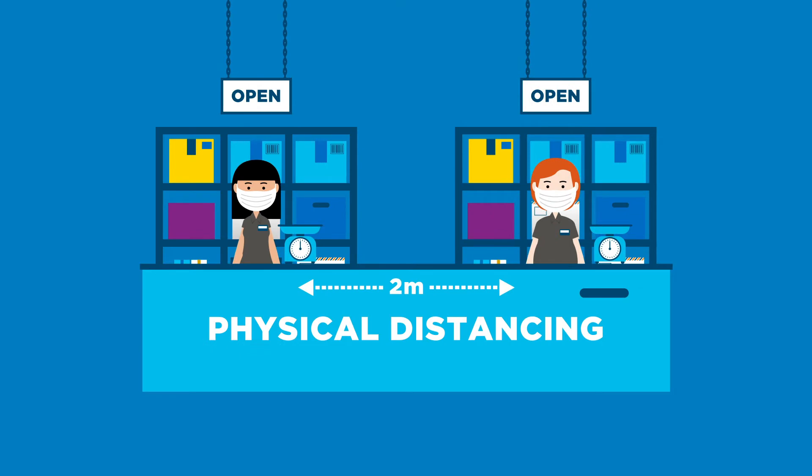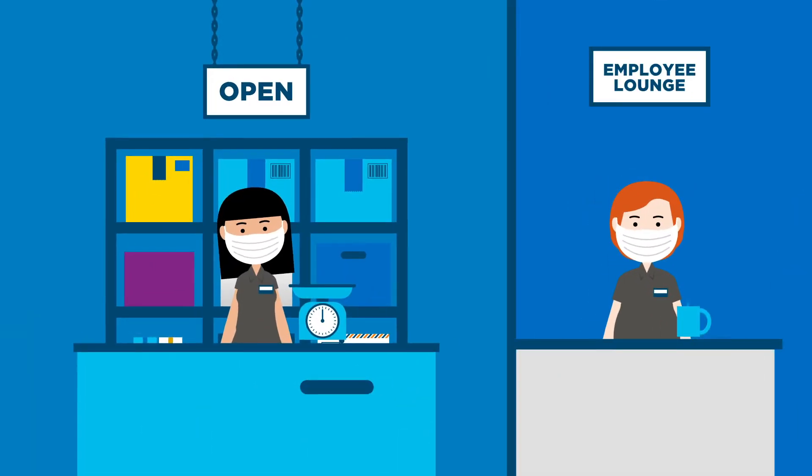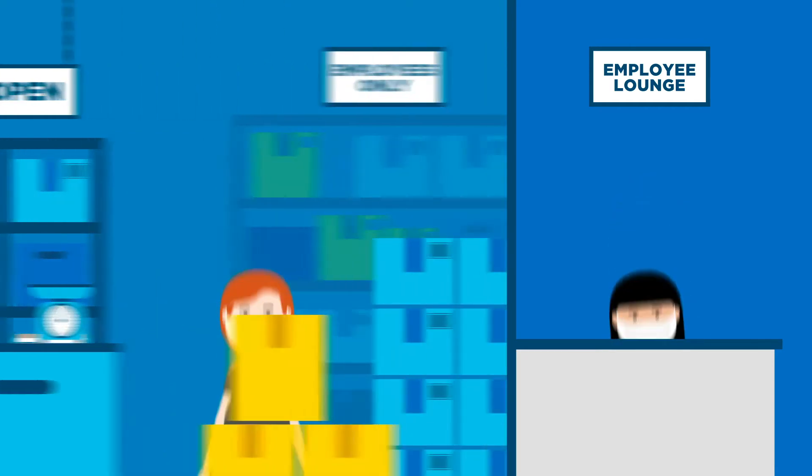That includes physical distancing, like spacing out workstations, staggering shifts and break times, and dividing tasks so fewer workers are in the same space at once.